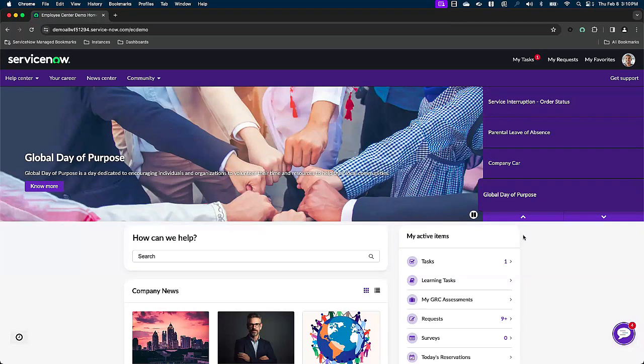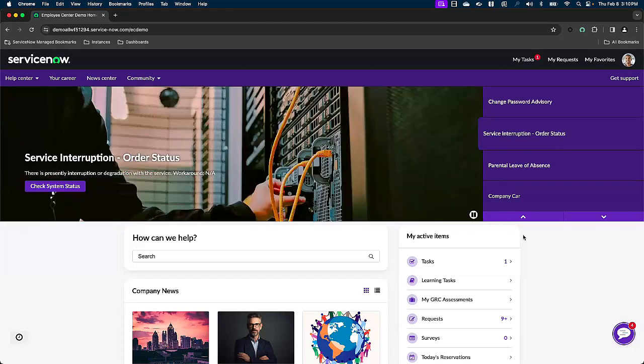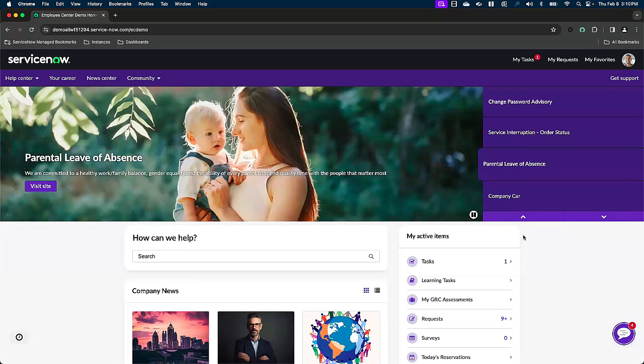So where we've landed is the Employee Center Pro. Right now, I'm impersonating the role of Storm. He's your average employee — not too tech-savvy, but needs some new software in order to do his job. Additionally, he was using a computer that's a little over a year old and notices that his screen was acting up, so he also needs to request a new workstation as well. We are going to walk through that journey together.